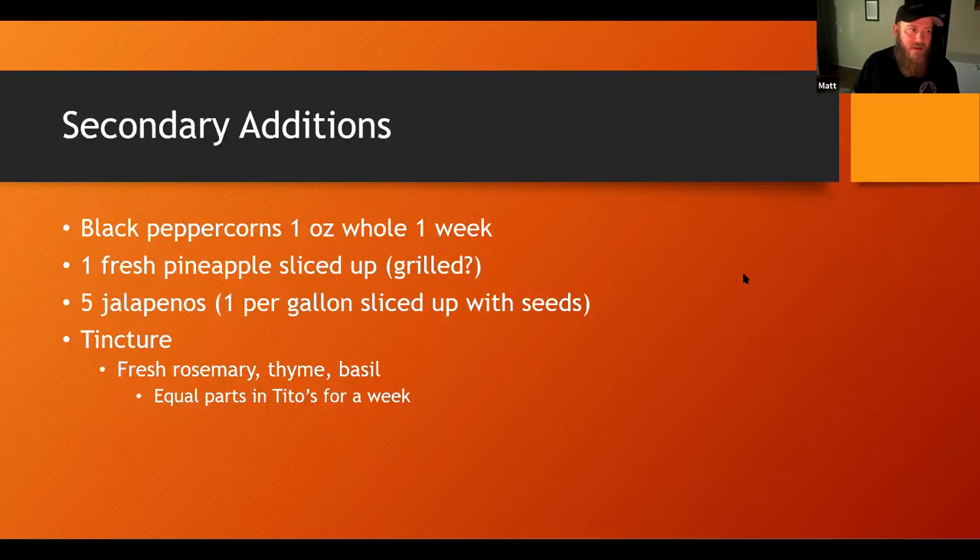The exciting stuff — the secondary additions. I would do one ounce of black peppercorns whole for one week. I would do one fresh pineapple sliced up. I grilled them a couple of times until I ended up putting them on the grill too soon and they were smoky — and weirdly half the people loved that version. The pineapples would be in secondary for one week as well. I've always worried that pineapple flavor can ferment out, but I did want to extract from that fresh pineapple the flavor. Five jalapeños — one per gallon — sliced up with the seeds. For my tincture, I would do fresh rosemary, thyme, and basil — equal parts of those three herbs in Tito's for a week, then add accordingly.